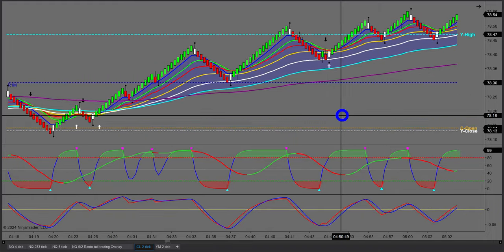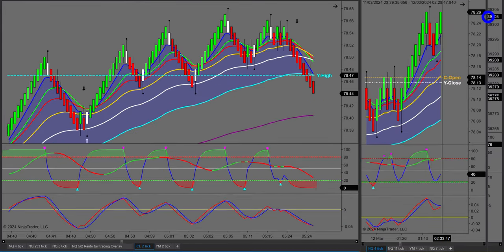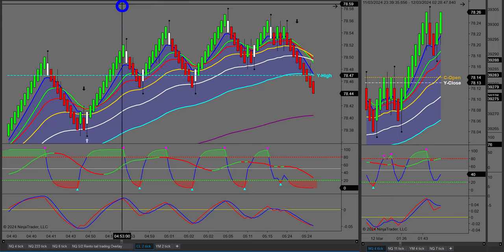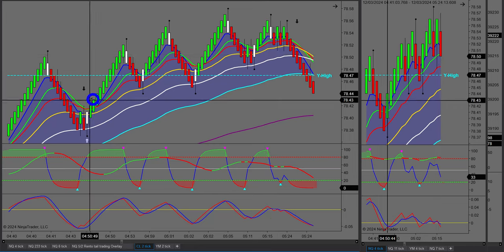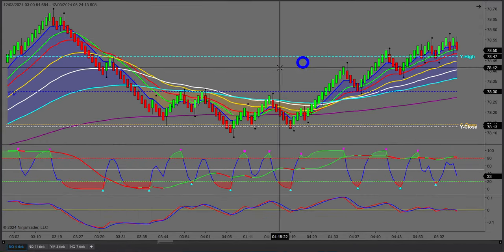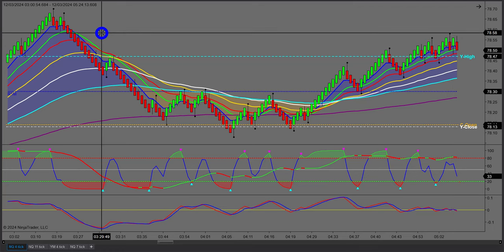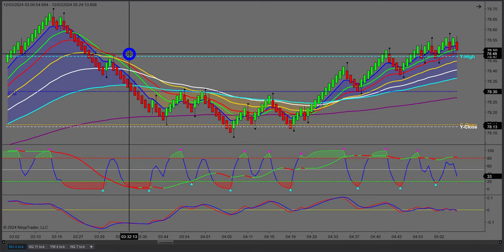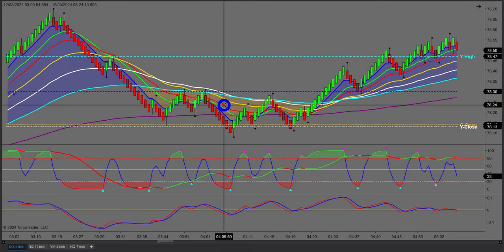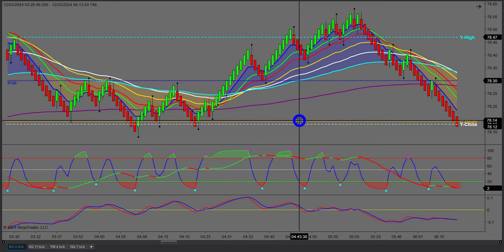These are classic 2B setups — we rallied up to yesterday's high just there, a $200 move. Traders, you can see here learning to trade with the trend. What's also important is applying an anchor chart — a higher timeframe. It's harder to illustrate on one screen, and this is where at least two screens is really important. We trade with an entry chart and an anchor chart, and I use an anchor chart two for an even higher timeframe.